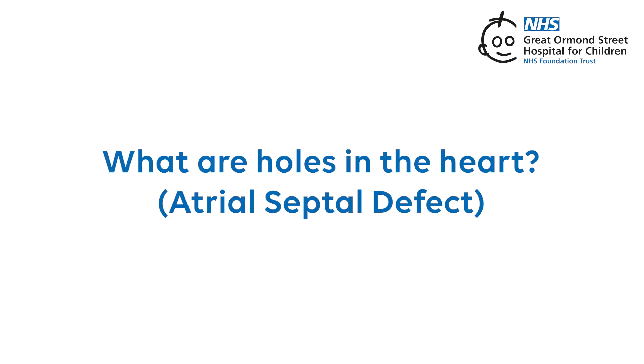What are holes in the heart? Ventricular septal defect. A ventricular septal defect, or VSD, is a hole of communication in the wall that separates the lower right and left heart pumping chambers, or ventricles. It is the most common type of congenital heart condition which is present from birth. For many ventricular communications, the natural history is for them to become smaller on their own or even close spontaneously over time.